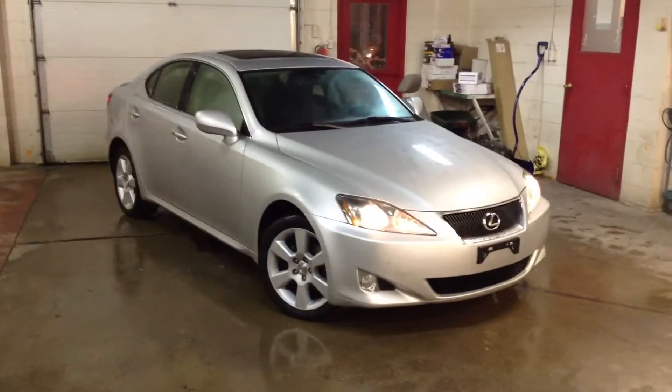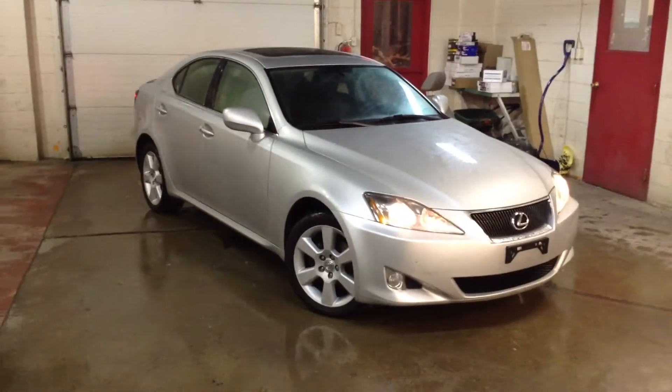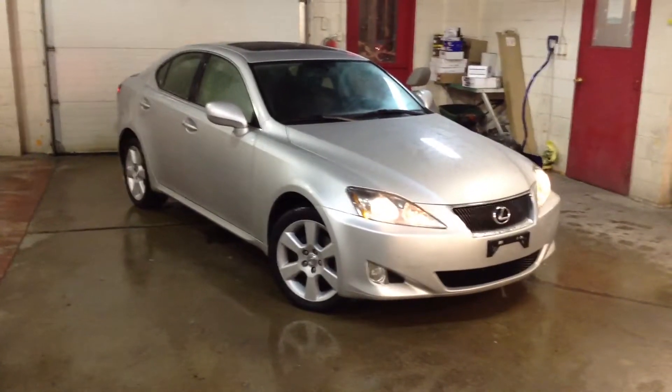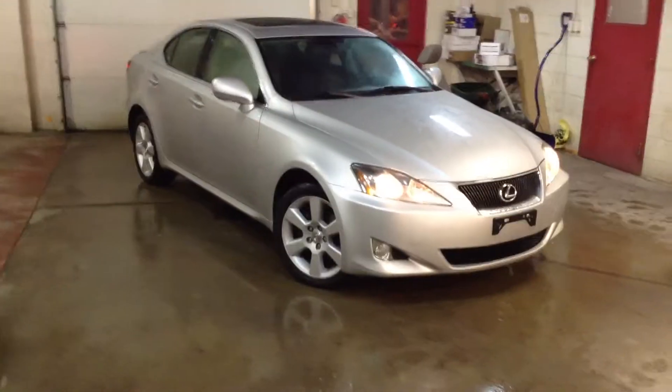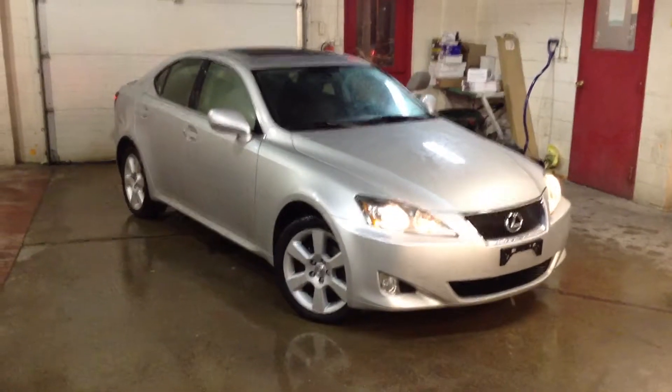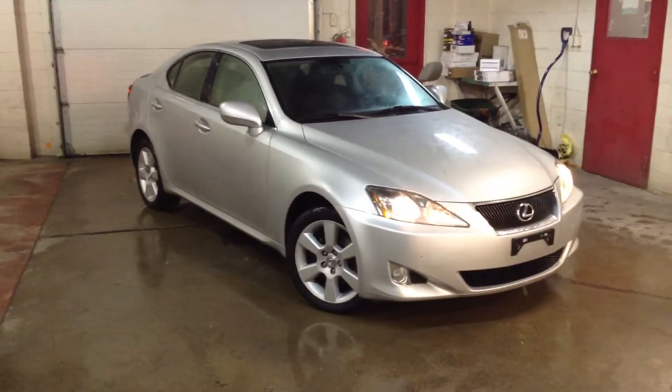It also has the leather interior, heated seats, power driver's seat, keyless entry, and the push-button start, which is a very popular feature for luxury cars. If you're looking at BMW 3 Series, Mercedes C-Class, and Audi A4s, this is a competitive vehicle.